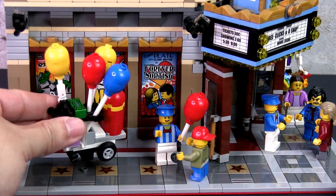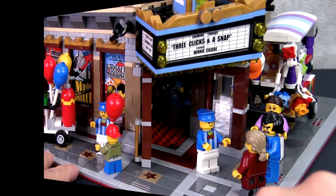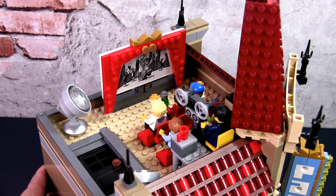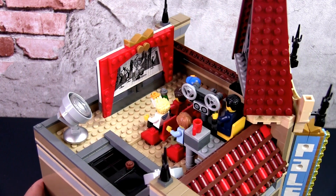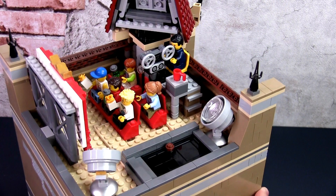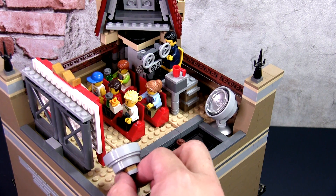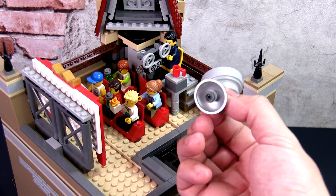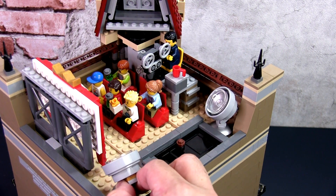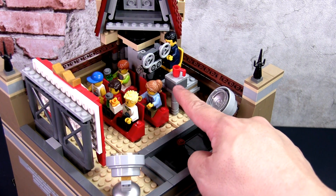Nothing else has changed except the inclusion of minifigs. Let's have a look at the roof of the Palace Theatre. Since the second floor has been transformed into my theatre, the cinema has been moved to the top floor as an outdoor cinema. I moved the seats to the top and built a support structure for the screen so that it can stand independently on the roof. I also moved the two searchlights to the top of the roof and attached them with round studs — too bad I don't have a Batman sign to use with the lights. The cinema projector is on a platform behind the audience, and there's a projectionist hard at work.